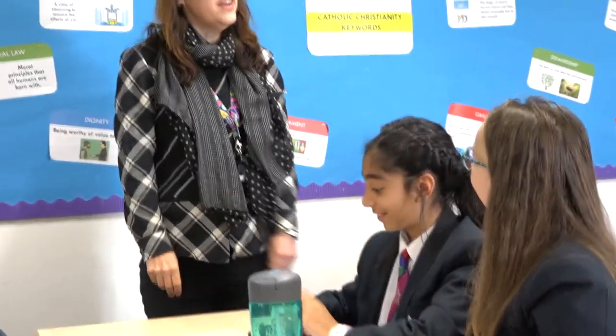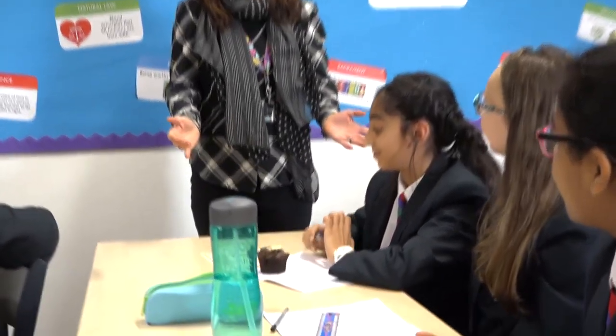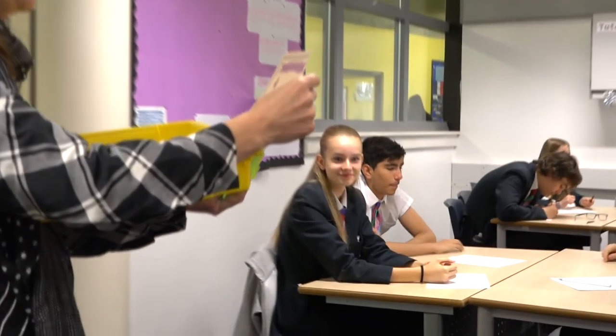Mia did 109 questions this week — and actually all of you could try that, it's not unachievable for anyone. There's a lot of competition going on with certain students in the year group, and as we know that the more questions they do the higher their grades go, it's a really good incentive to keep them motivated.